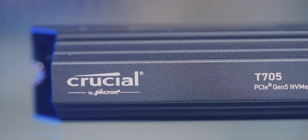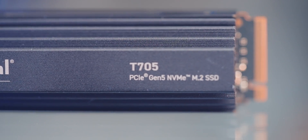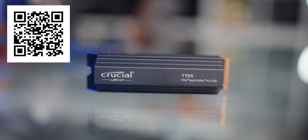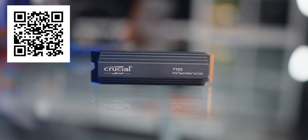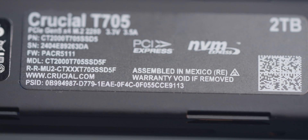By the way, this video is about external SSDs, but it's worth mentioning I'm using the T705 from Crucial internally. If you're after the best internal SSD for a PC right now — especially if you're a gamer — definitely have a look at the T705 NVMe option from Crucial. It deserves its own video, so make sure you subscribe for that.